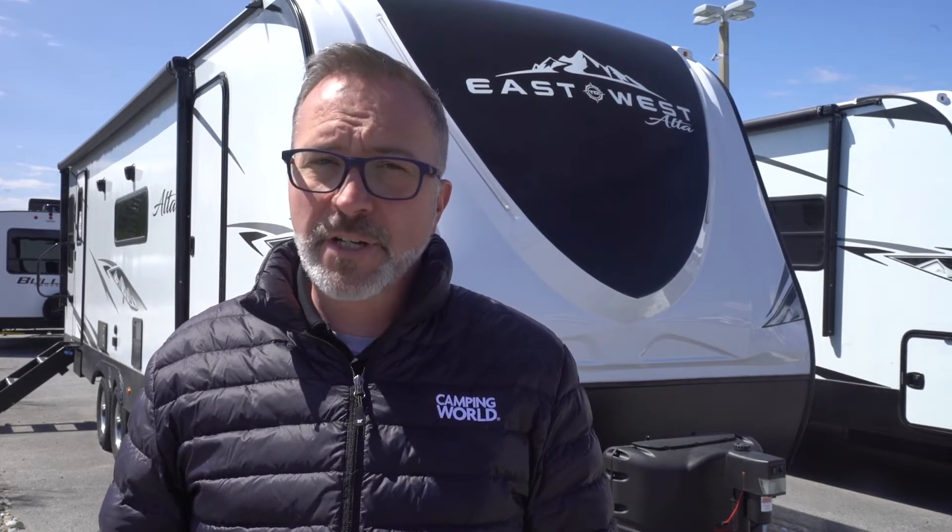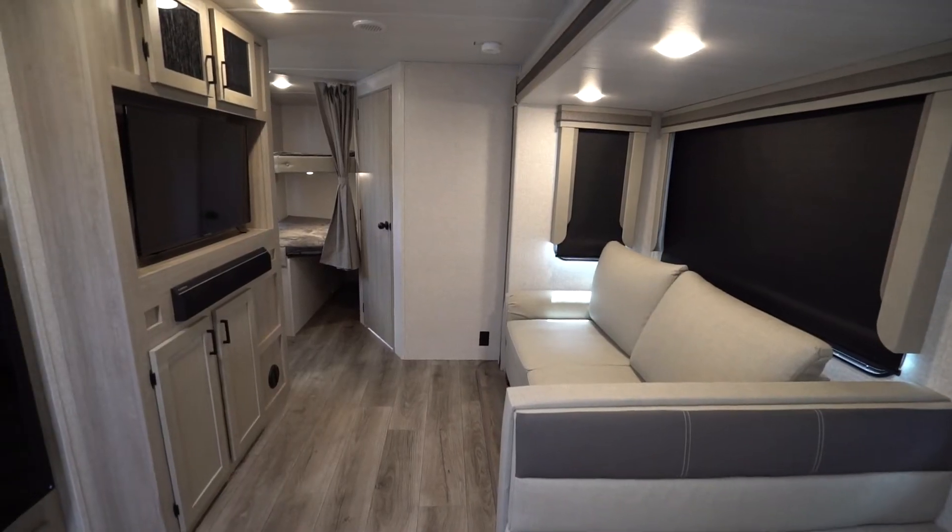Alta floor plans break down into two very efficient styles for you and your camp family: rear living and bunkhouse. Let's take a look into the rear living models, specifically designed for the camping couple, first.